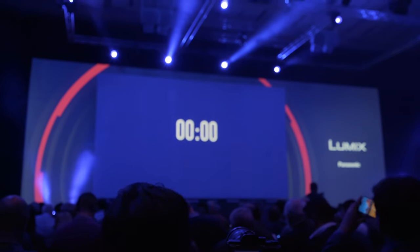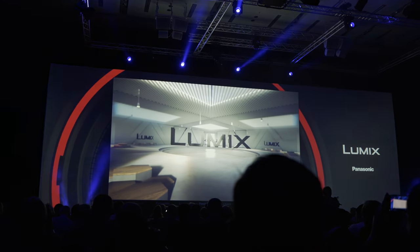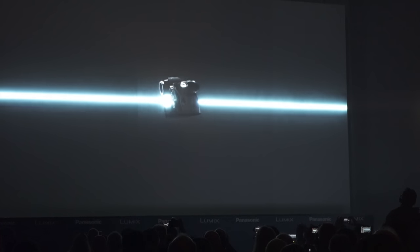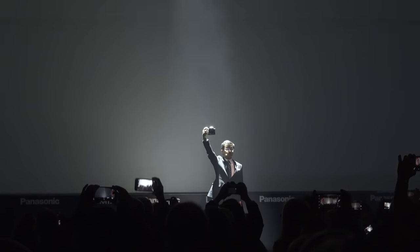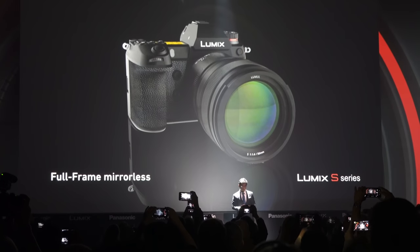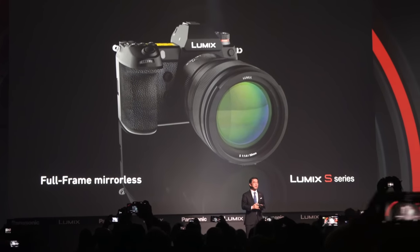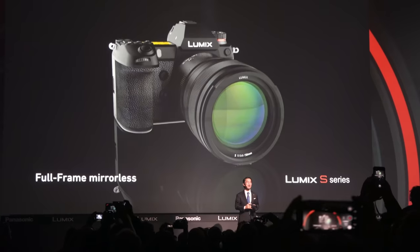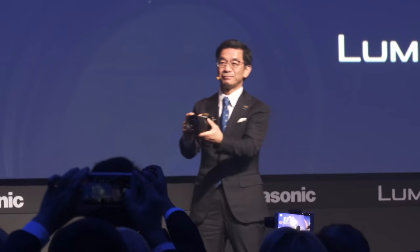After Leica announced their alliance with Panasonic and Sigma, now it's the Panasonic announcement time. We have confirmation for the second rumor: full-frame Panasonic — and with this you can transform into Ultraman! There are two Panasonic full-frame mirrorless cameras: the 24-megapixel S1 and the 47-megapixel S1R.